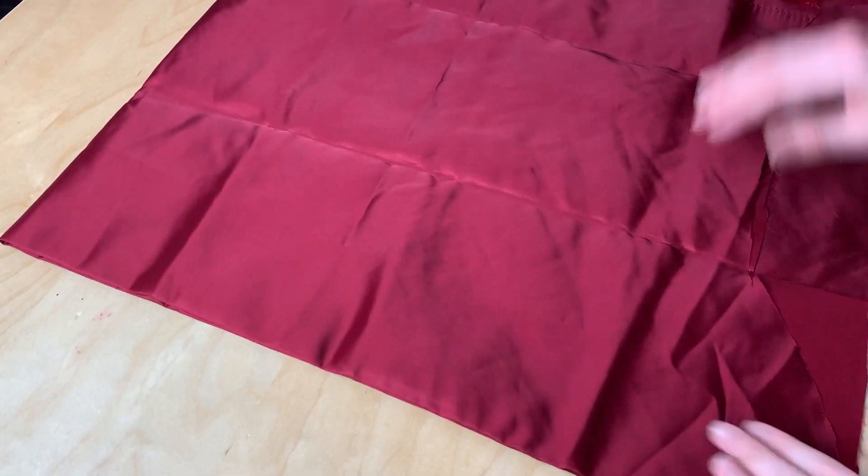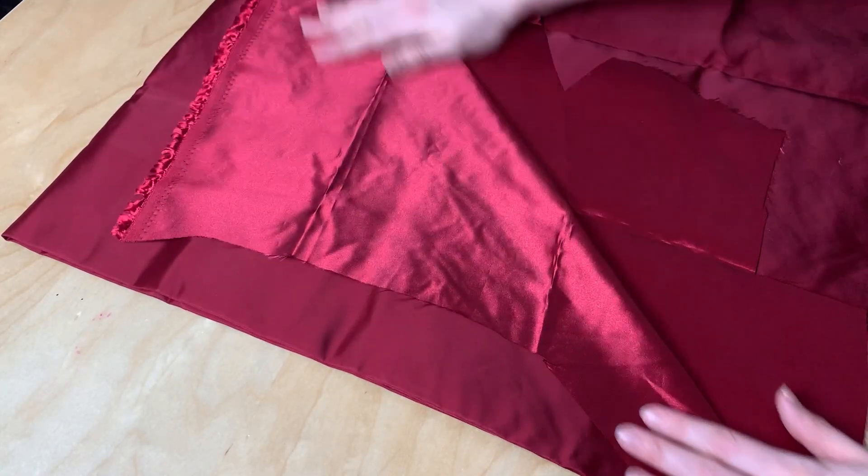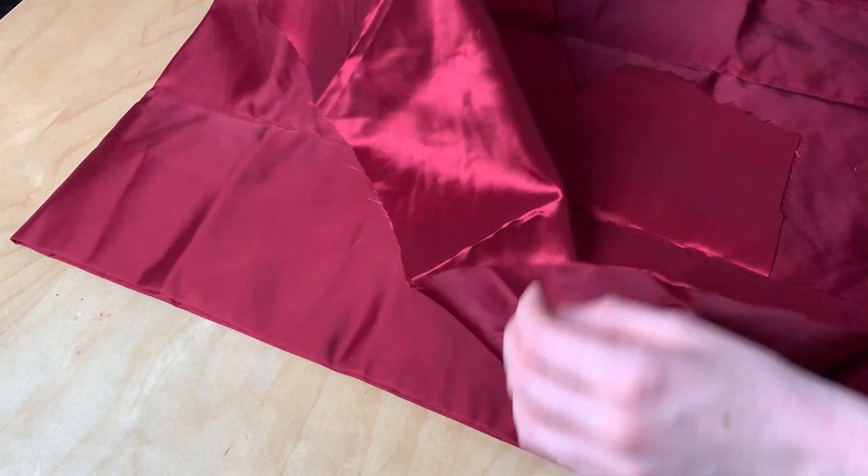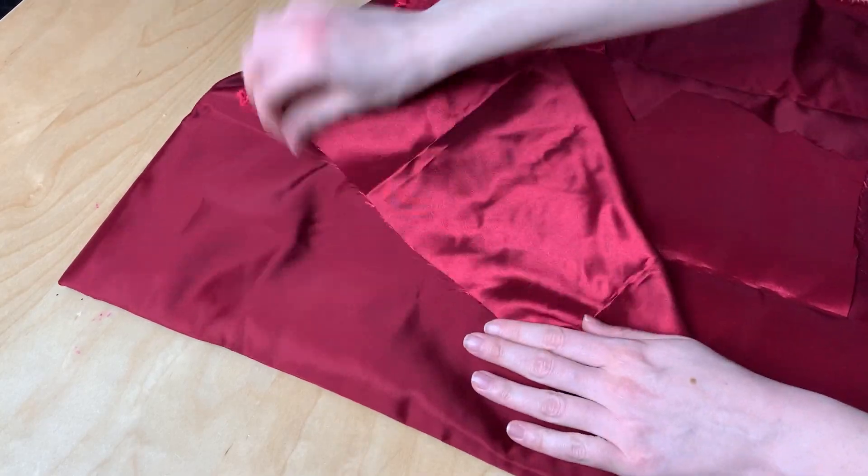Taffeta is a crisp, stiff, woven fabric, similar in a lot of ways to satin. It's often made out of silk or polyester. Taffeta has a very luxurious sort of luster and a little bit of shininess to it, and a very firm hand. It's a great fabric for anything where you want the elegance of a satin but with more structure and stability, like really big skirts, bows, or poofy shapes. Taffeta is still pretty lightweight compared to something like a canvas or a twill, but it'll hold its structure incredibly well.